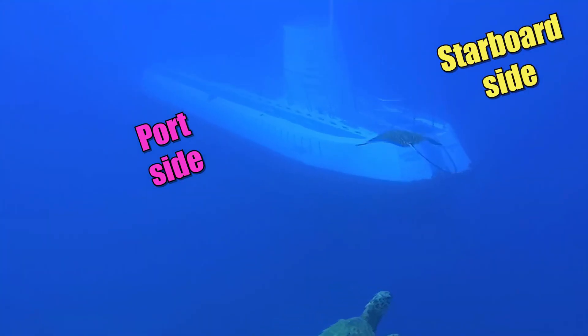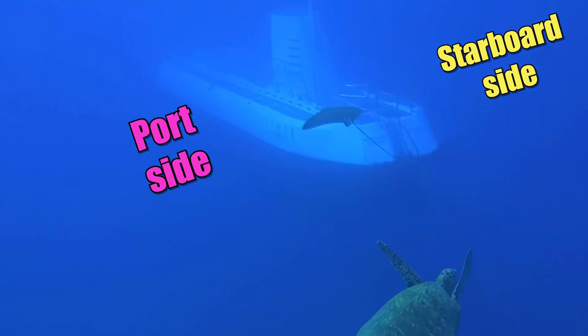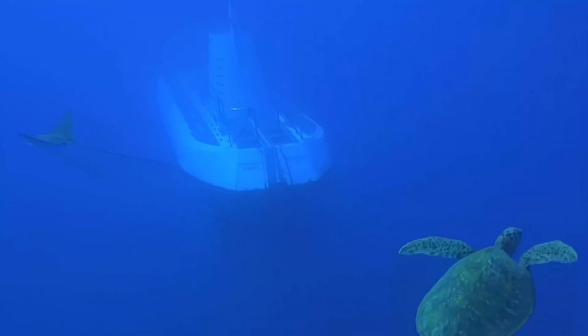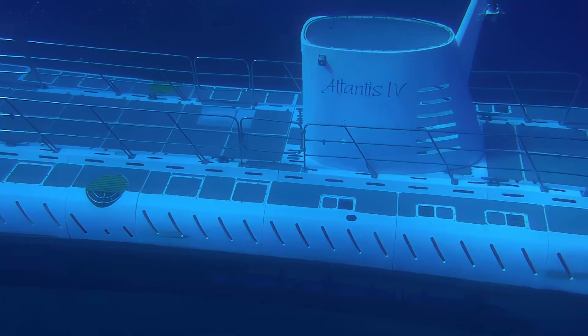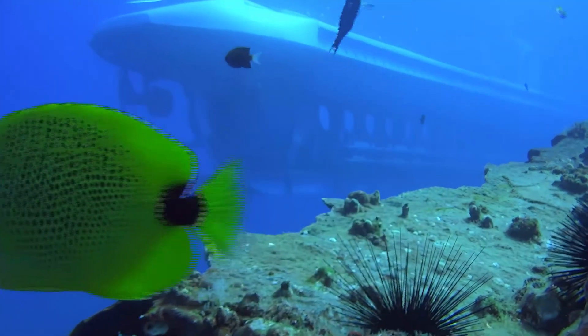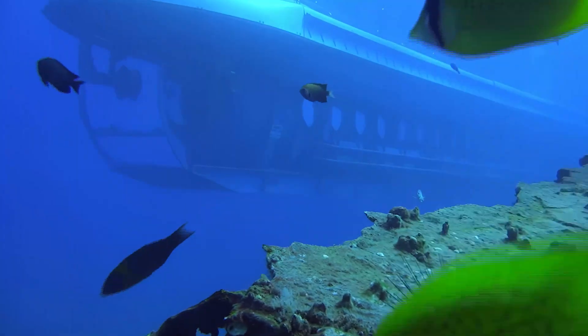Almost every day, everyone always asks me: which is the best side of the submarine? All my friends over here are on my port side, and you guys are on the starboard side. The best side is the inside! Oh, that was tricky!